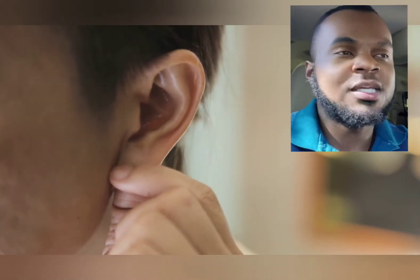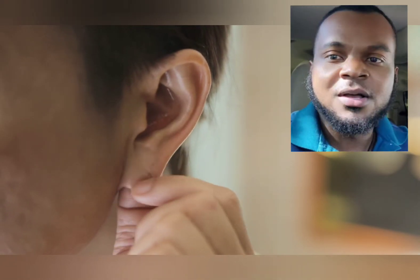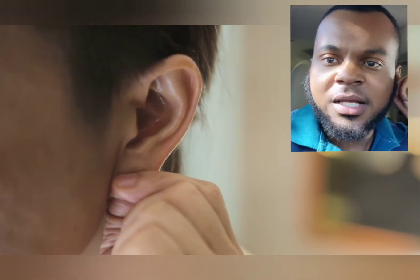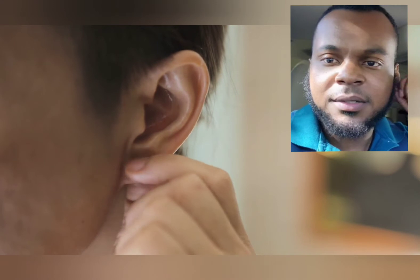If you're dealing with eustachian tube dysfunction, your tubes are probably building fluid and it's causing this stuffy feeling, which is going to keep you struggling longer. Just follow along with the video — it's going to help you really create a bit of massage that eustachian tube back into place.